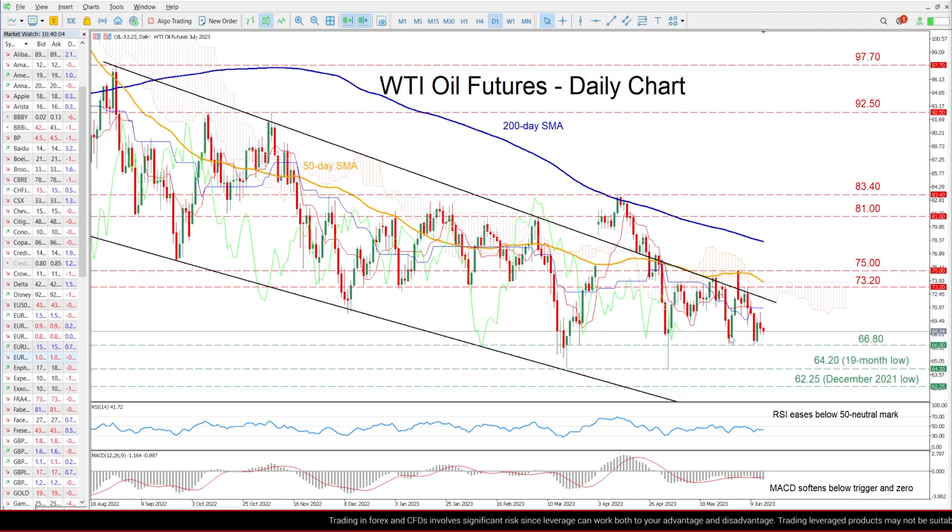Zooming in, we can see that WTI oil futures have been moving within their downward sloping channel for the last 10 months, creating a structure of lower highs and lower lows.